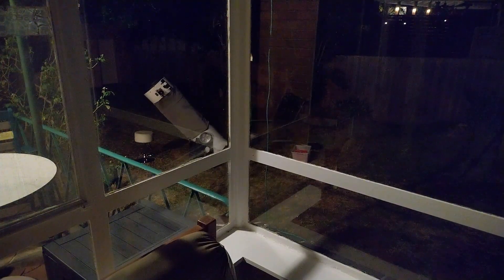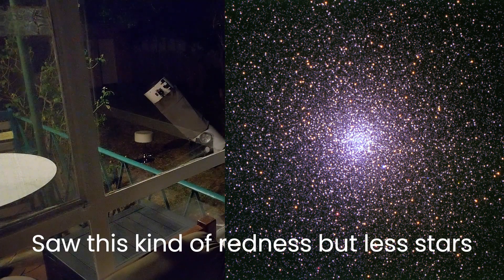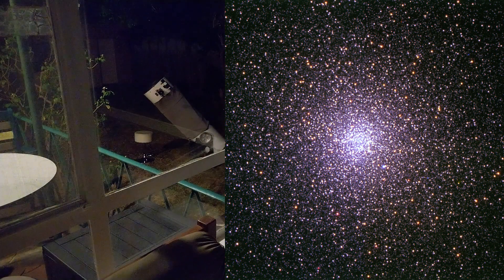47 Tucanae — it's spectacular in an 8-inch even in the city, but through this it looks very different. All the stars in it look a bit red for some reason. You get the feeling you can resolve it right to the core. It looks incredible — very different to how it looks through the 8-inch. In the 8-inch the stars are kind of white, but here they have more color. With more light and resolution you can start to see the reds. It looks like an inner explosion and then an outer explosion — wow.